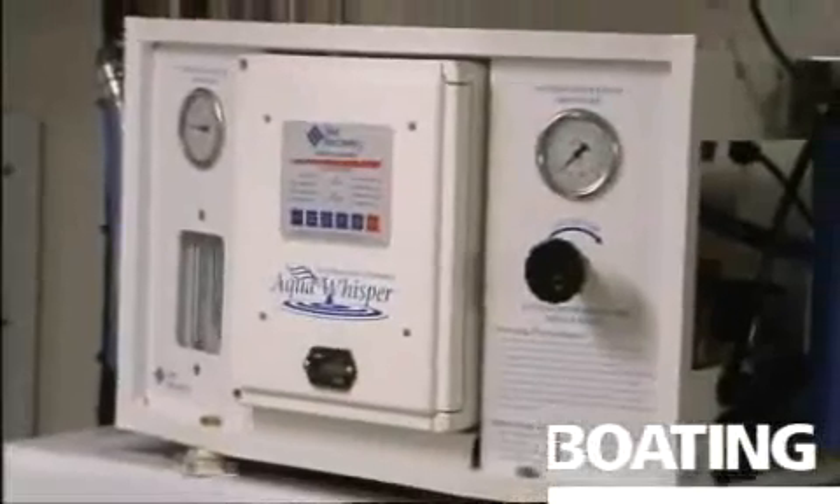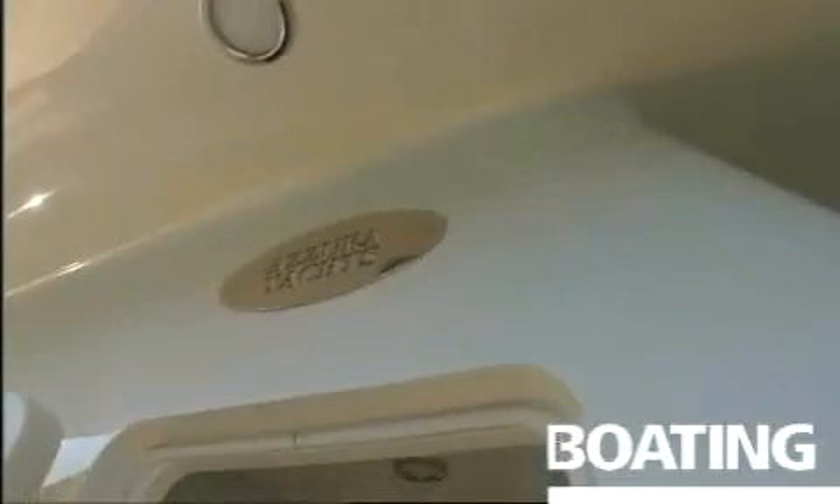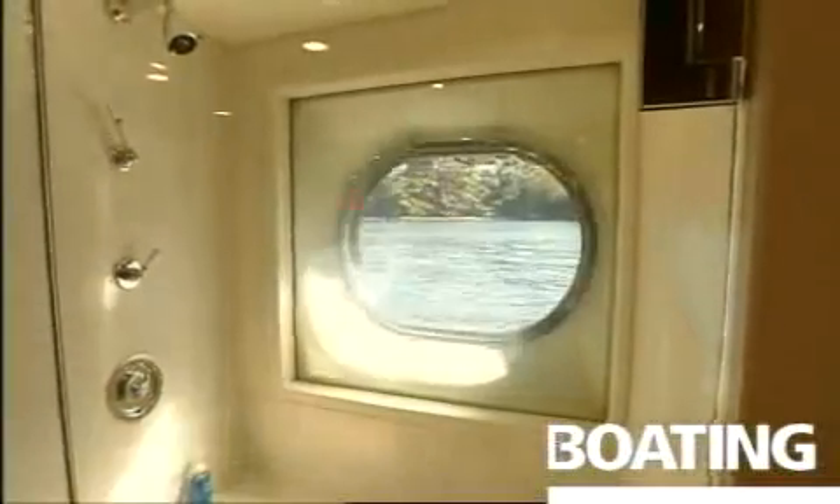We have a water maker that makes 140 gallons a day. We carry about 3,000 litres, but when you have a lot of guests on board they use it in showers and so on, so the water maker helps us out greatly.